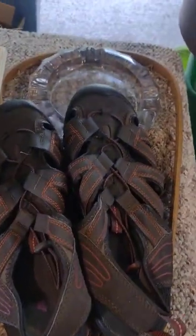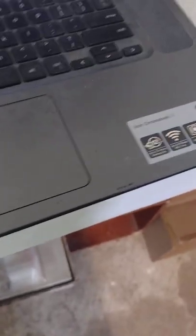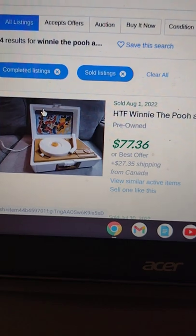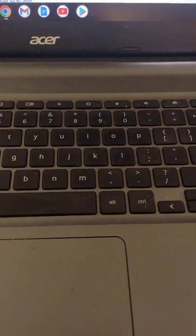Then we have a Winnie the Pooh and Tigger Too record player from the 70s. It works fine except for the 45 — the 33 works real good but the 45 runs a little slow, so the music sounds a bit chipmunk-ish. I found one that sold August 1st for $77 plus shipping from Canada, so roughly $100. I'm going to put mine on for $75 plus ship.